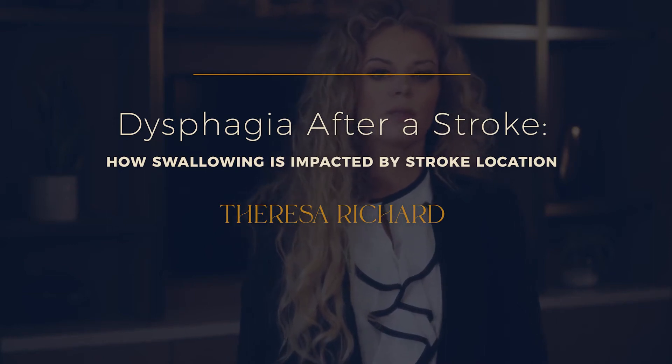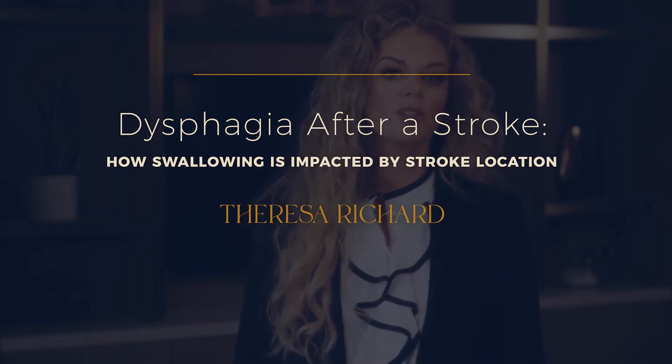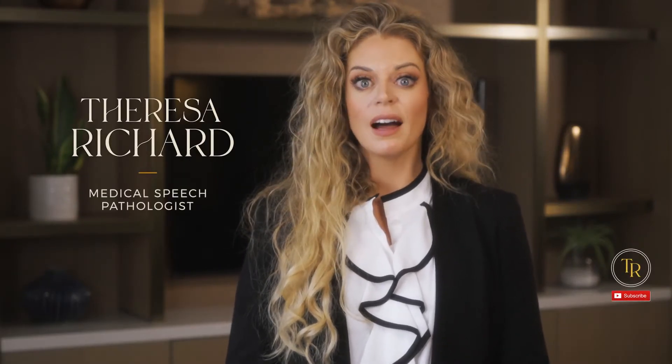Dysphagia after a stroke: how swallowing is impacted by stroke location. In this video, I'm going to focus on one particular impairment that makes a lot of medical professionals sweat — dysphagia. Stick around to learn about different parts of the brain and their role in swallowing and how we can use this information to advocate for instrumental swallow studies. Let's dive in.